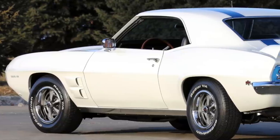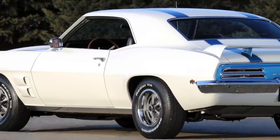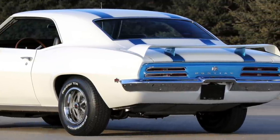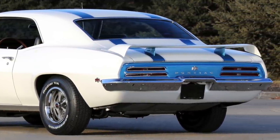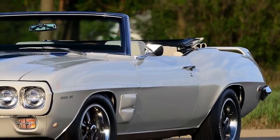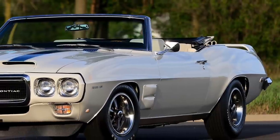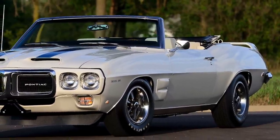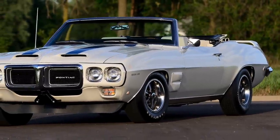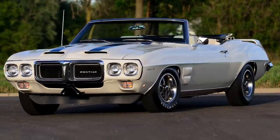Prices for excellent condition examples now start just north of $100,000, and then move up the price scale according to options and other factors. It's the 1969 Trans Am convertible that has reached exotic car status, with excellent condition examples now worth $1 million, according to Hagerty, an American insurance company that specializes in classic car insurance.